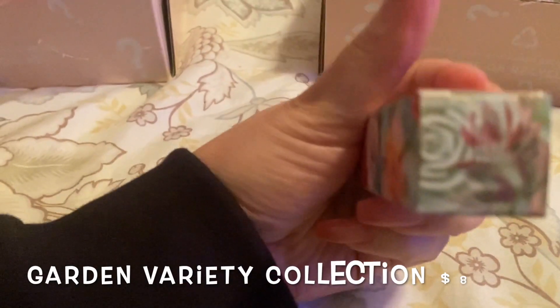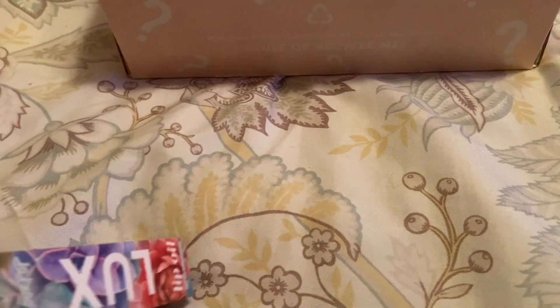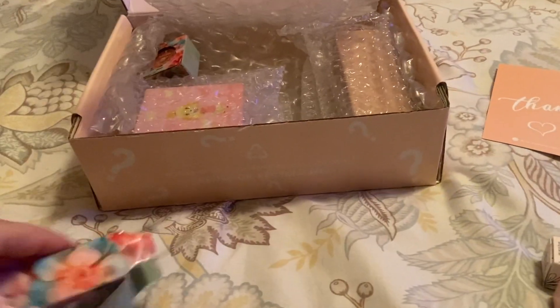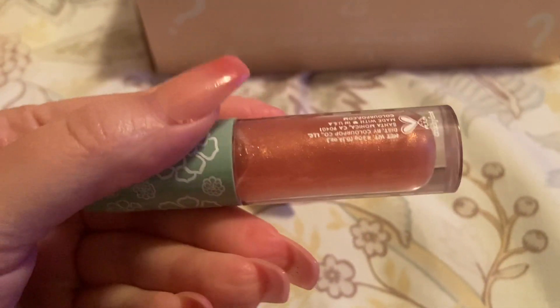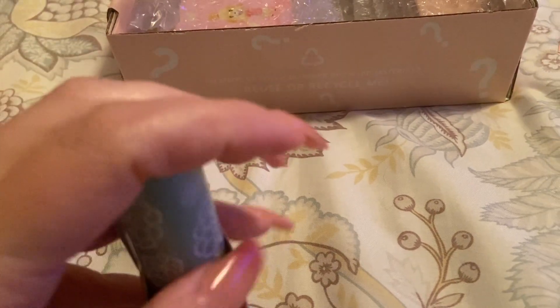Next is the Luxe Lip Oil — I forgot what this collection was called — but it's in the color Jenzen. I think I have one of these; I'll have to check. It's so pretty — it's almost identical to the Ultra Glossy Lip I just showed. In person they're almost completely identical, so at least I can have one for myself and give that one to my daughter. She would like it.